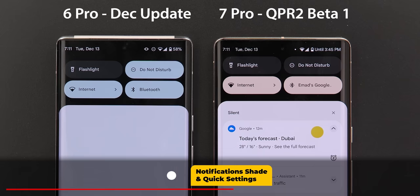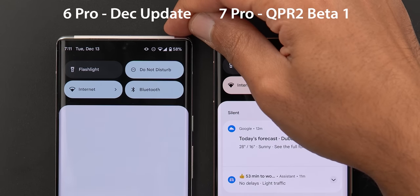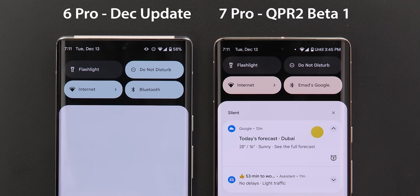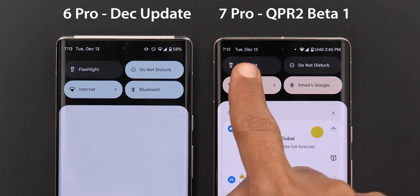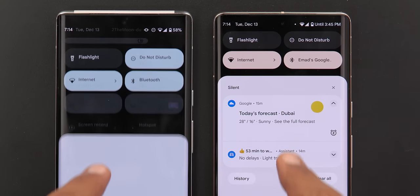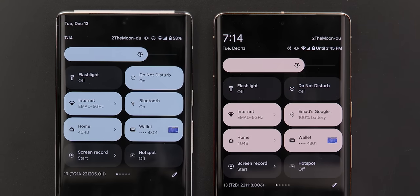Next, the notification shade and quick settings area. On the first swipe, you will notice two things: first, the battery percentage disappears and is replaced with the estimated time for the next charge; second, the font used in the clock and date is lighter than in the stable version.